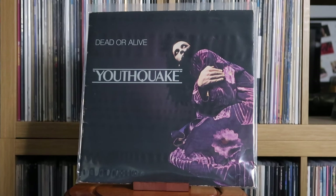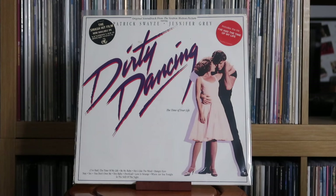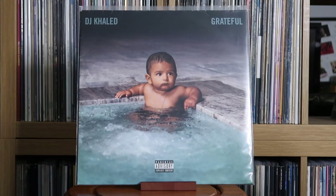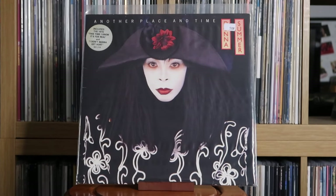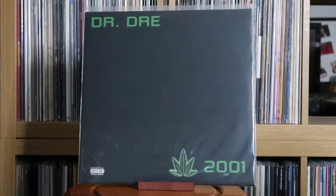Dead or Alive: Youthquake. Def Leppard: Hysteria. Various Artists: Dinah — the original motion picture soundtrack; Dirty Dancing — the original motion picture soundtrack. DJ Khaled: Grateful. Donna Summer: Bad Girls; Another Place and Time — a right bargain at 50 pence for a Stock Aitken Waterman produced Donna Summer album, but what a wonderful album. Dr. Alban: One Love — the album, which has It's My Life and is quite hard to find on vinyl. Dr. Dre: 2001.